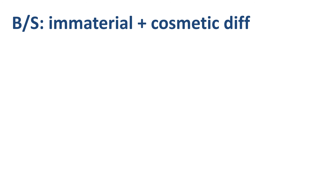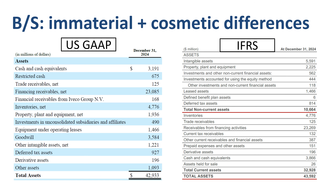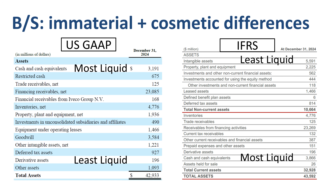Just like the income statement, the balance sheet also has immaterial as well as cosmetic differences between US GAAP and IFRS. On the US GAAP balance sheet, assets are listed from most liquid at the top — cash and cash equivalents — to least liquid at the bottom. On the IFRS balance sheet it is the other way around: least liquid assets at the top, to most liquid at the bottom.